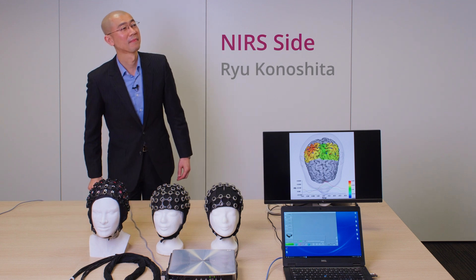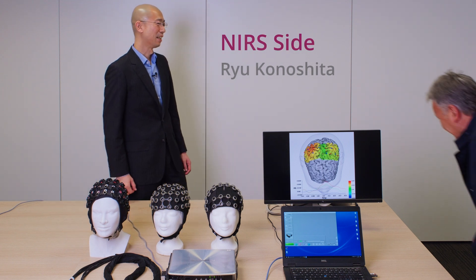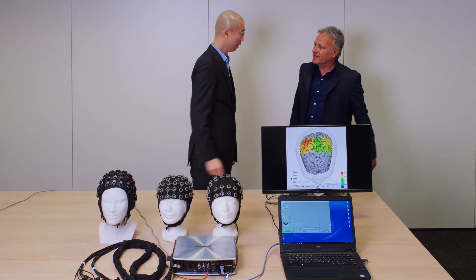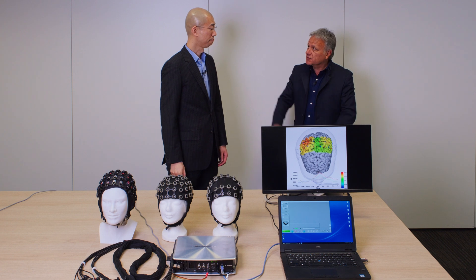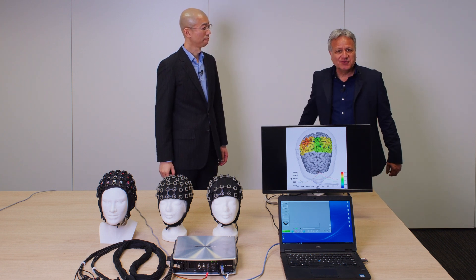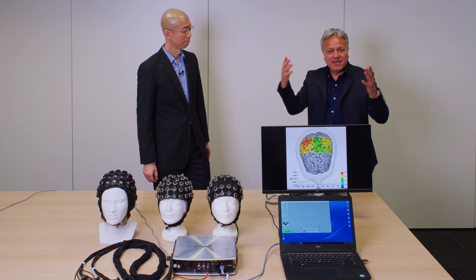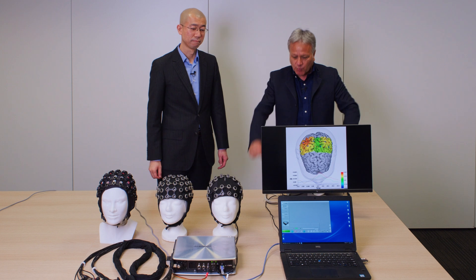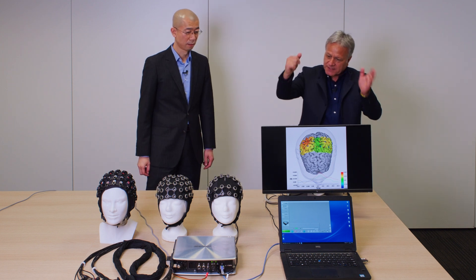Marc meets Riu at the demo room and exchanges greetings, including a Konnichiwa. Marc thanks Shimotsu for the invitation and explains that today they are going to do EEG and NIRS as a combined measurement. He asks Riu to explain what they have on the table on the NIRS side.